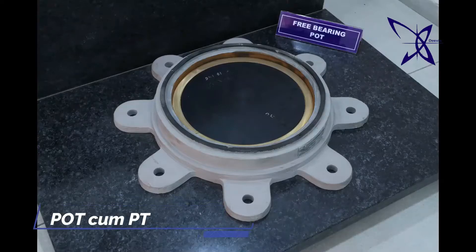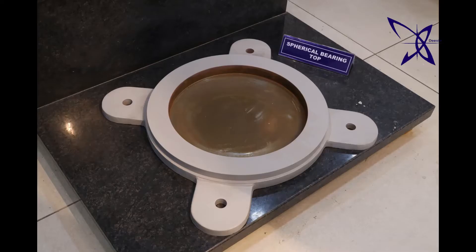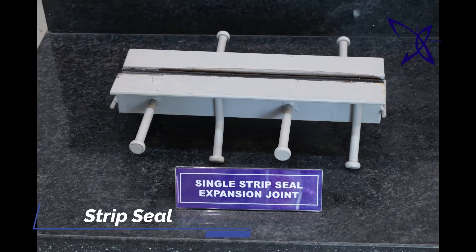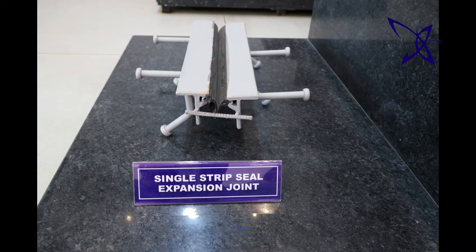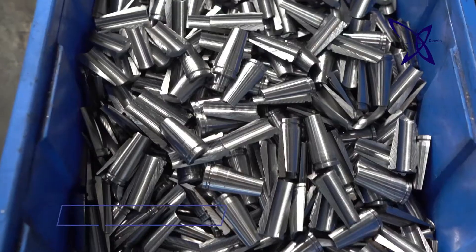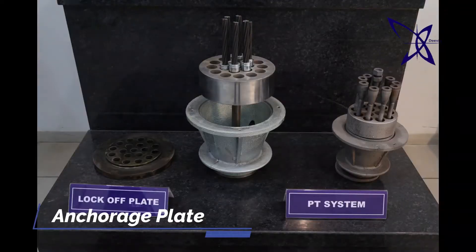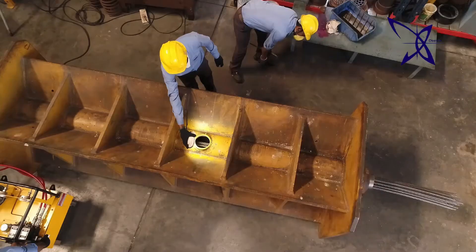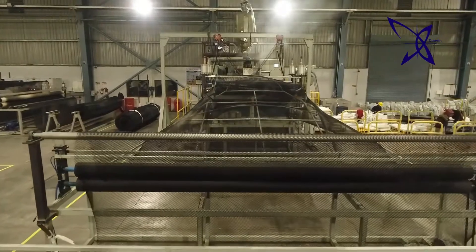We manufacture all types of structural and elastomeric bearings and all types of strip-sealed modular joints, and PT anchorages.